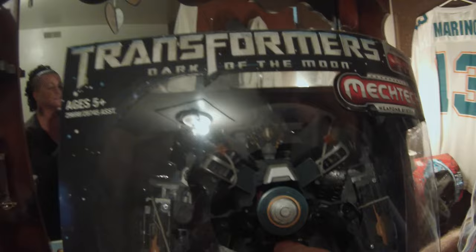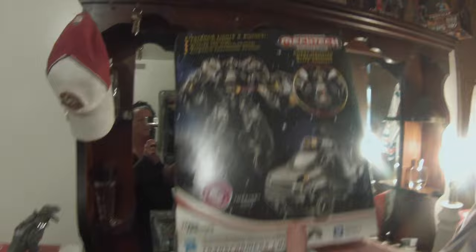Ironhide. What is that, a wheel? Oh, that's his cannon. What is he? He's like a weapon specialist, but he's an Autobot. What does he turn into? It's like a big truck. This guy's pretty cool.